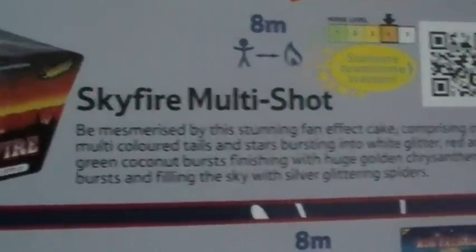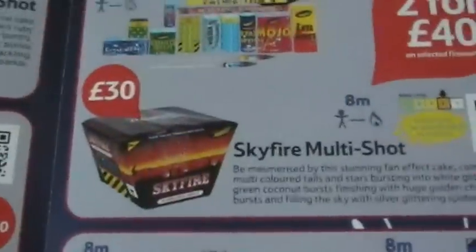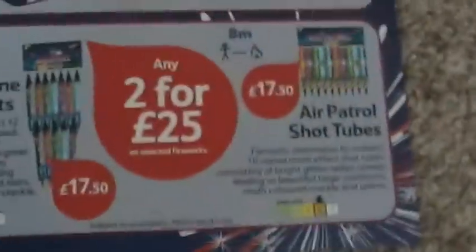Skyline box - same as the same price in Sainsbury's. Skyfire multi-shot fan cake - this is quite a big fan cake, I think around 28 shots. It's a decent piece; if you're looking for a fan cake it's a reasonable price. Combined with the box that's quite a meaty display. You won't get that much duration because you've only got 14 pieces in the box, but it will have a bit of impact at the end. Reasonable - you could certainly do worse.